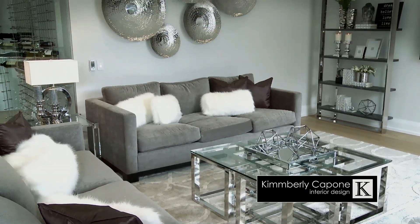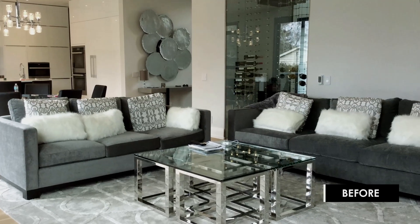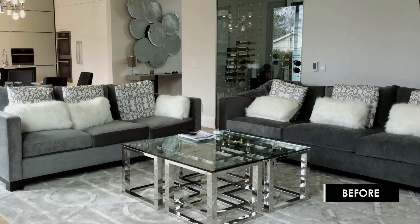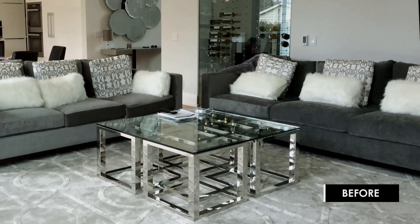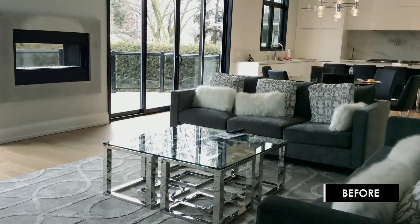Today we are in Oakville designing a great room. It's an extremely contemporary space — a new build that our clients moved into just a few months back and they weren't happy. They had bought a few pieces of furniture: two sofas, a coffee table, and a rug, and the space was just not finished. It wasn't accessorized and they came to us with this problem in mind.